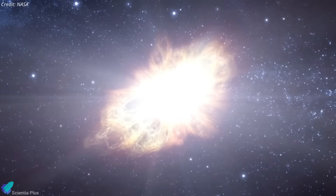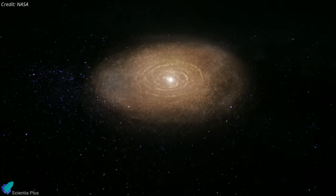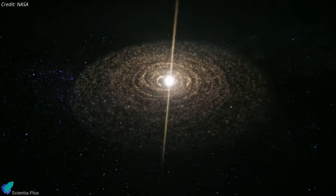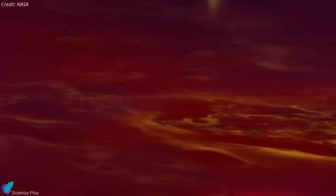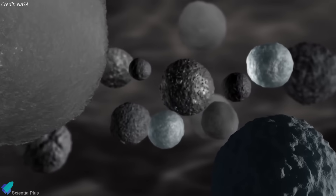When red giants and supernovae expelled their outer layers, they scattered dust enriched with rare isotopes into interstellar space. Over time, this dust collected into massive molecular clouds. Roughly 4.6 billion years ago, one such cloud collapsed to form our sun and its protoplanetary disk. Most of the ancient grains were destroyed in that violent process, but a fraction survived, preserved within primitive objects like asteroids.